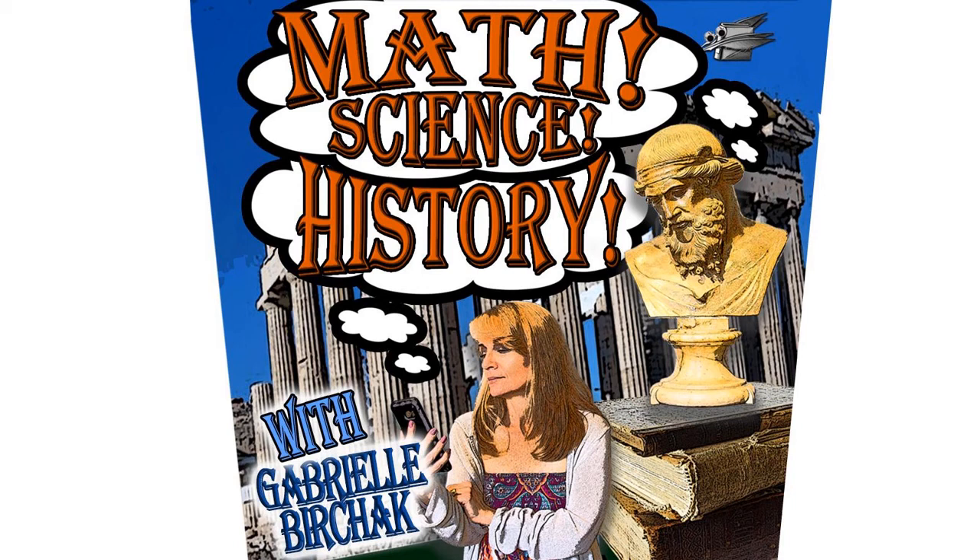The history of math is our intellectual foundation to understanding science — beautiful, awesome, wonderful science. It's the creative foundation to our ineffable future. Hi, I'm Gabrielle Berchak, and this is my podcast, Math Science History.